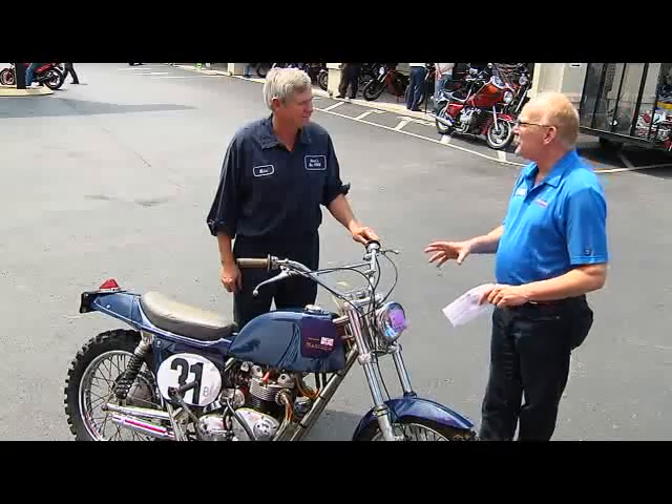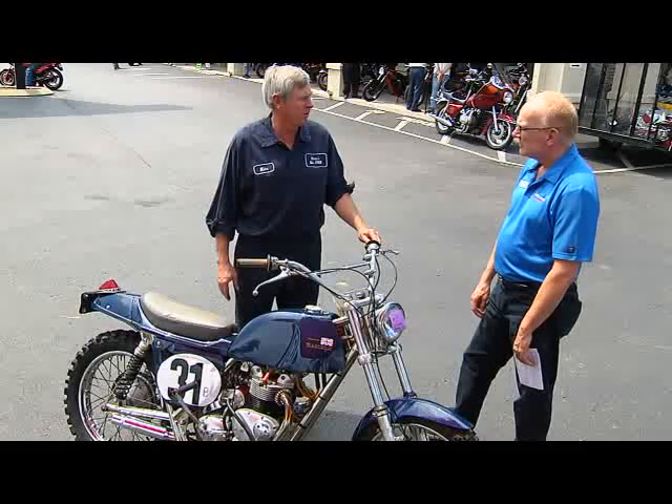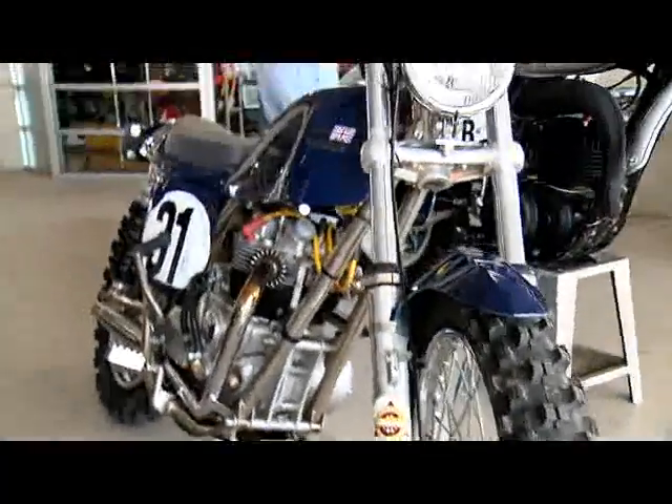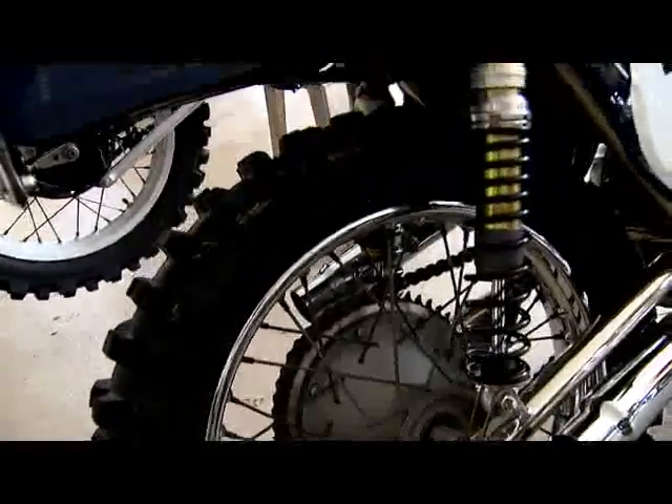What makes this bike unique? Well, there's not many of them, and it handles incredibly good. You can go down a gravel road on this bike at 70 miles an hour. They had the geometry really dialed in — even back then, it was the best there was.